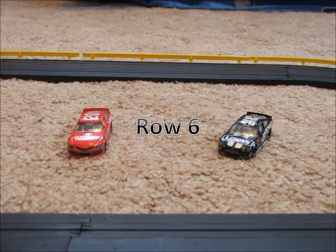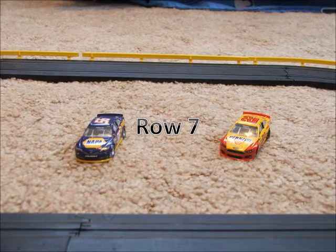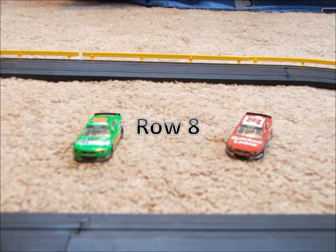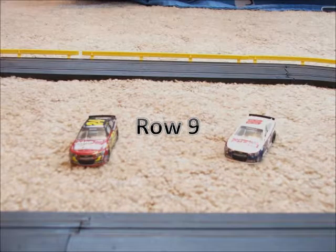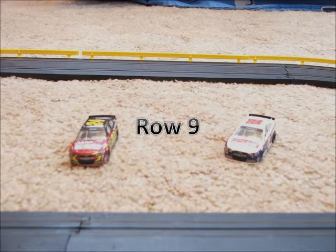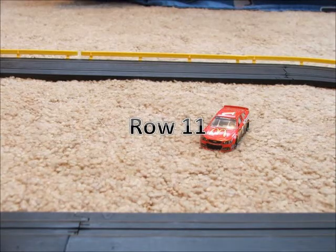Rolling off in row 6, we have the 48 of Jimmie Johnson and the 20 car of Matt Kenseth. In row 7, we have the 22 of Joey Logano and the 56 car of Martin Truex Jr. Rolling off in row 8, we have the Stewart-Haas teammates of Ryan Newman in the 39 and Danica Patrick in the 10. In row 9, we have the Hendrick teammates of Dale Earnhardt Jr. in the 88 and Jeff Gordon in the 24. Rolling off in row 10, we have the 42 of Juan Pablo Montoya and the 43 of Eric Almirola. Rounding off the field in row 11, we have the 1 car of Jamie McMurray.